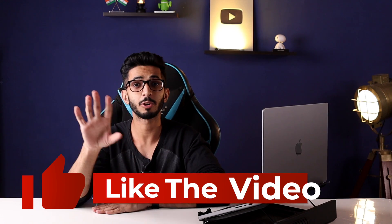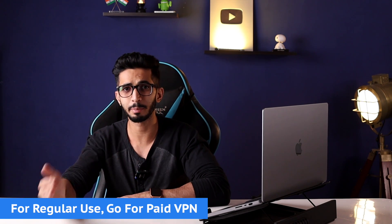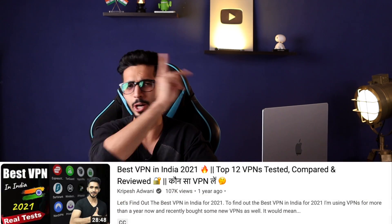If you like this video, please give it a thumbs up. Before I start, one last point: these free VPNs are for occasional use and to test VPNs. If you are using a VPN regularly, I highly recommend going to a paid VPN such as Surfshark or NordVPN. The best paid VPN videos can be found on the iButton.